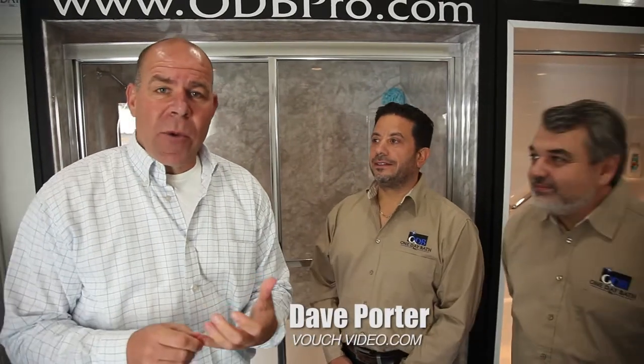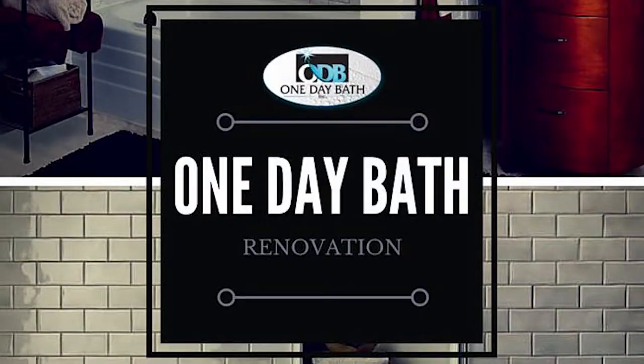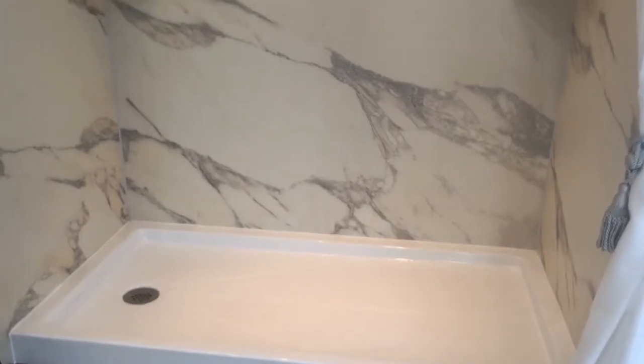Dave Porter with Vouch Video. When it comes to bathroom remodeling and cost-effective solutions for the bathroom, I could not be standing with two better industry pros. I'm standing with Paul and Charlie. Paul and Charlie are with One Day Bath, providing bathroom remodeling solutions, liners, and cost-effective solutions that are helping people really spruce up their property. Tell me about your service and the solution that's standing behind us here.